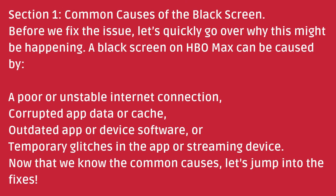Section 1: Common causes of the black screen. Before we fix the issue, let's quickly go over why this might be happening. A black screen on HBO Max can be caused by a poor or unstable internet connection, corrupted app data or cache, outdated app or device software, or temporary glitches in the app or streaming device.